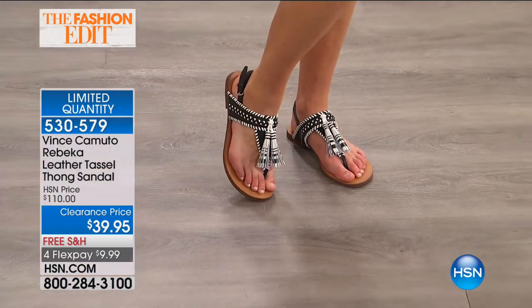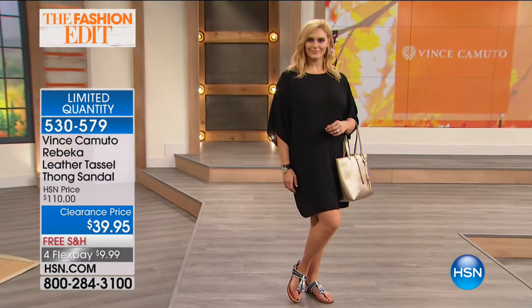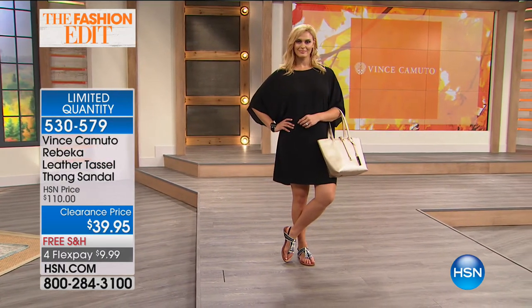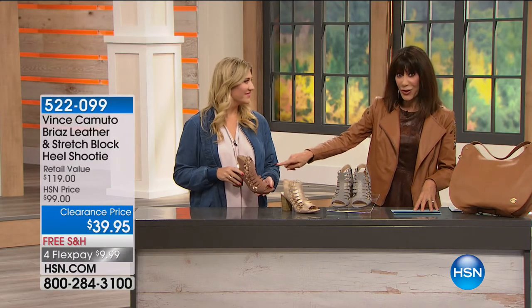You know how many times you see a woman in a gorgeous outfit but then her shoes let it down? The shoe is such an important part — the finishing touch of any wardrobe. In this show and the next hour, we have such a wide variety of styles, so we absolutely have something for everyone. Free shipping and handling on all footwear, and I believe everything in the show is on four flex pay.